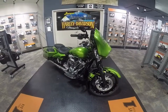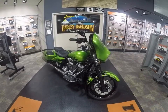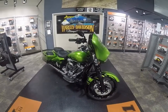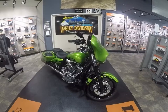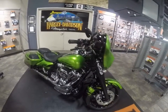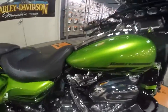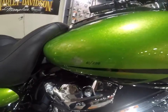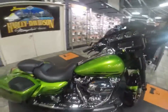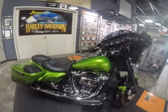Hey, it's Jeff O with the Internet Motorcycle Sales Guy, and today we're at Bumpus Harley-Davidson in Memphis, Tennessee, checking out a 2017 Street Glide Special. This is the Harley-Davidson limited custom paint — Radiation. This is number 61 out of 200 paint sets that they made. There are only 200 of these total.